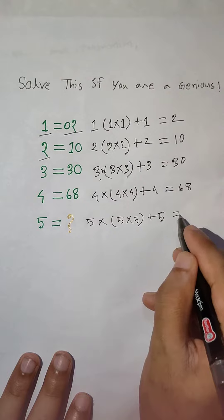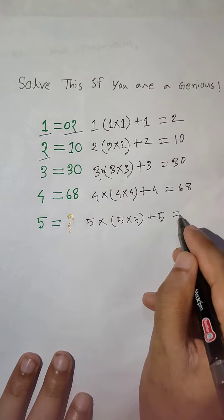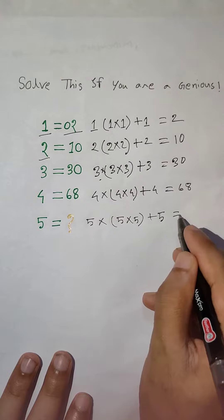Then 5 into 5 into 5 plus 5 equal to 25. 5 into 25. 25 into 5, 125 plus 5 equal to 130.